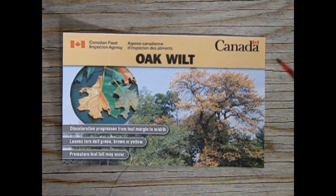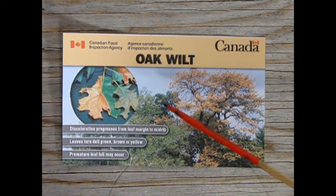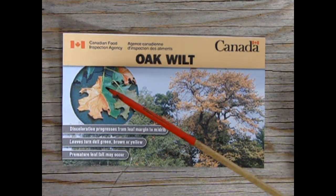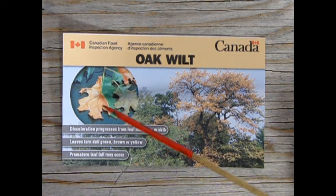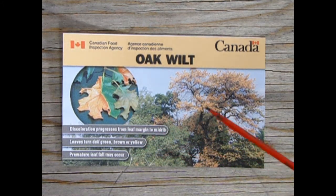Oak wilt is another tree disease affecting the oak tree. This is a very strange process because it'll be a nice green summer out there, and you'll look at the oak tree and see this strange fall-type discoloration. This occurs on one side of the leaf but not the other, and will result in premature leaves falling on the ground.